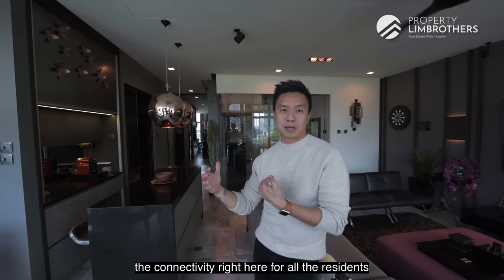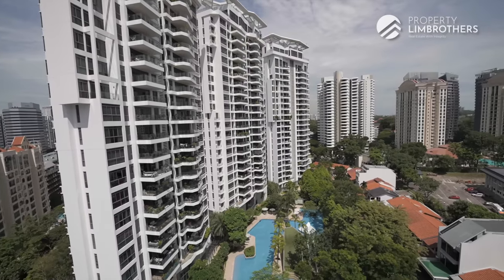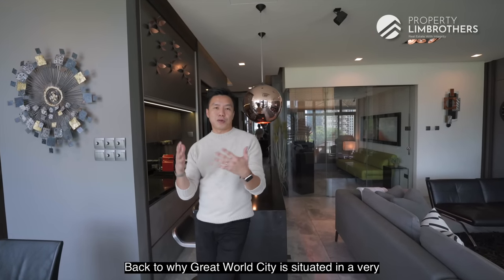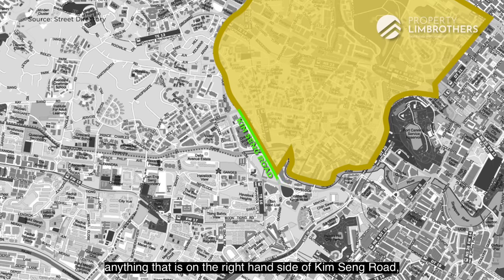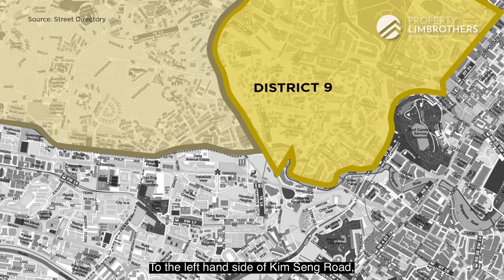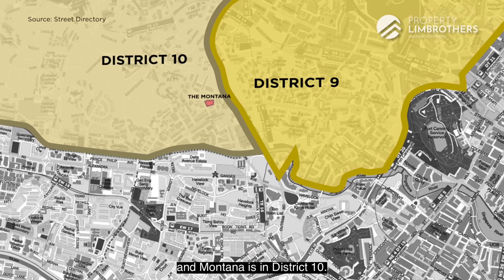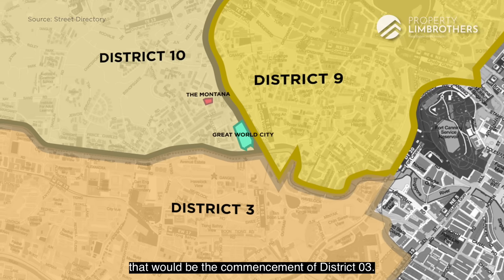Once the MRT line is done, connectivity for all residents here is going to be fantastic. Great World City sits in an interesting district segregation: anything to the right-hand side of Kim Seng Road is District 9, and to the left-hand side is District 10 — and Montana is in District 10. At the bottom part of Great World City, that marks the commencement of District 3.